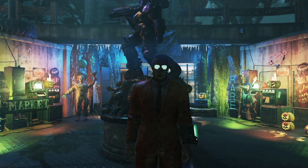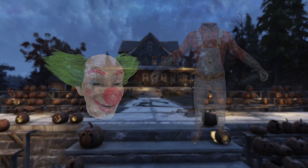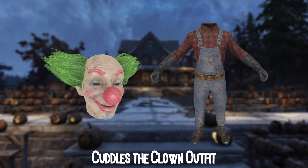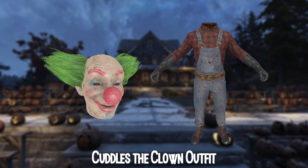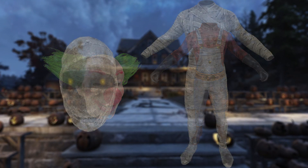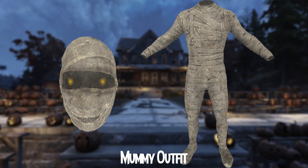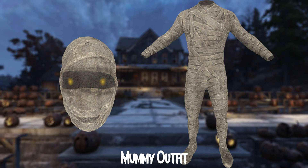Let's jump straight into the video. So let's start with the first item here, which is the Cuddles the Clown outfit. This is one of my favorite news of outfits. I love this thing, so I'm looking forward to seeing this. The next one is the Mummy outfit. This is also a cool looking thing. I think these two will be in the Atomic Shop in the near future. I kind of like them to be honest.